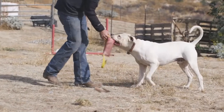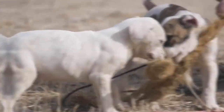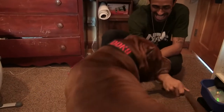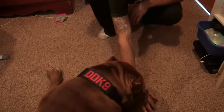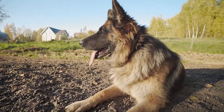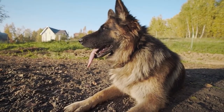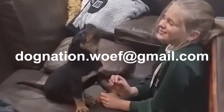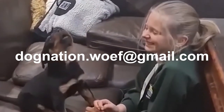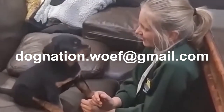Hello everyone and welcome to our channel Dog Nation, where we enrich you with all the knowledge you should have if you're a by-heart dog lover. We hope we'll be able to answer all your questions in our videos. Please share your thoughts and queries in the comment section below, subscribe to the channel, like the video, and send pictures of your furry friends to the email listed in the description to get them featured on our channel.